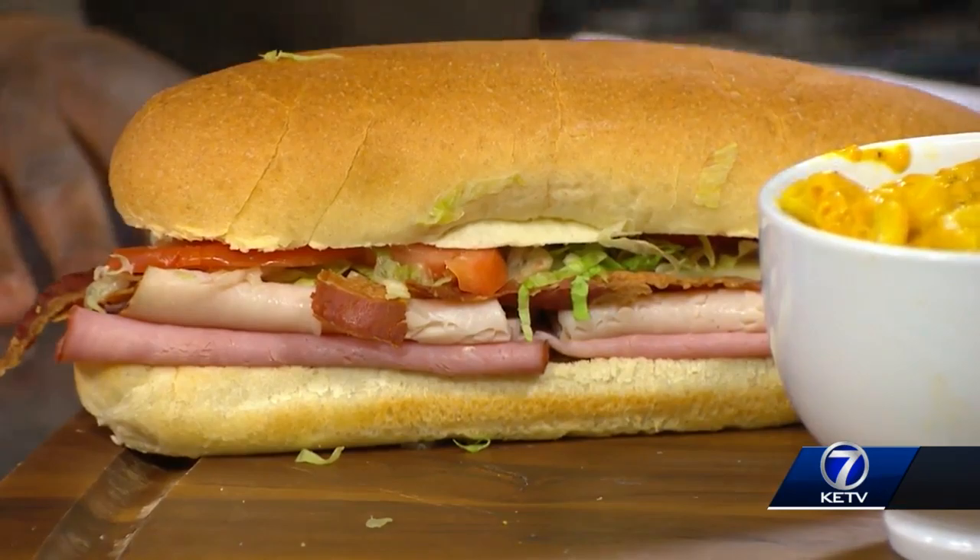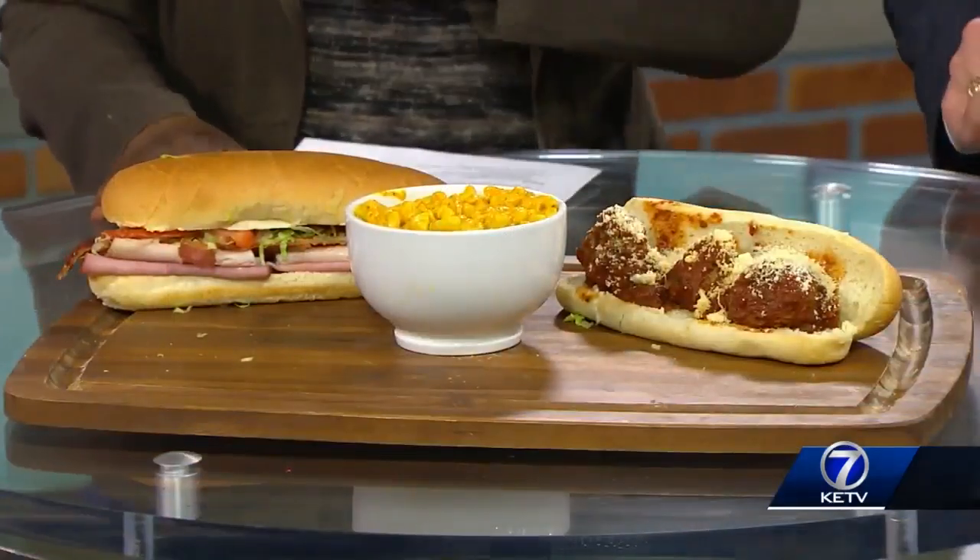I've heard from friends that have gone there, especially on the meatball sub — what they'll do if you're not going to eat it right then, they'll make sure they separate it out so the bread doesn't get all soggy and ruined. Yeah, so you can get it home and heat it up. And this is, by the way, their best seller.